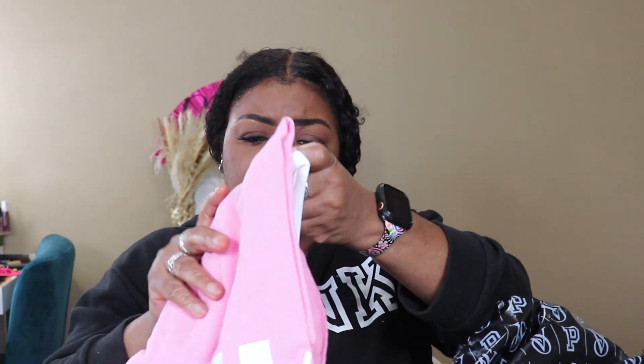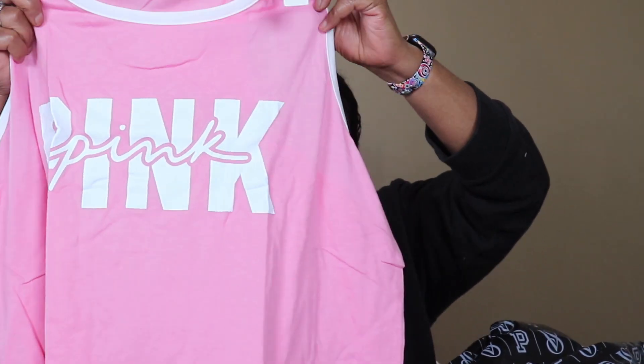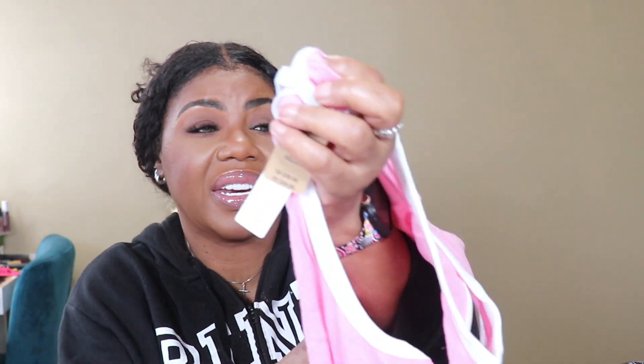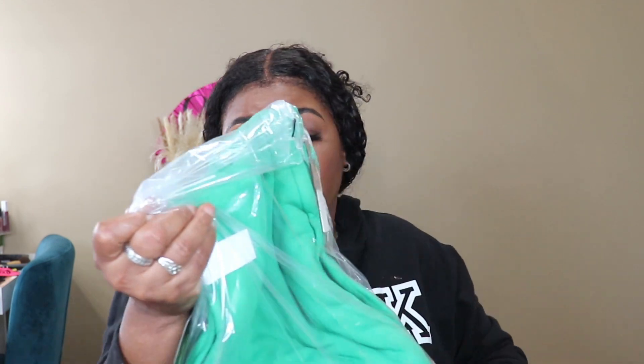Then I got this little shirt — look at this, I think it was like twelve dollars. The tag says twenty-nine dollars. I didn't pay full price for anything in this bag. It was just a quick haul.